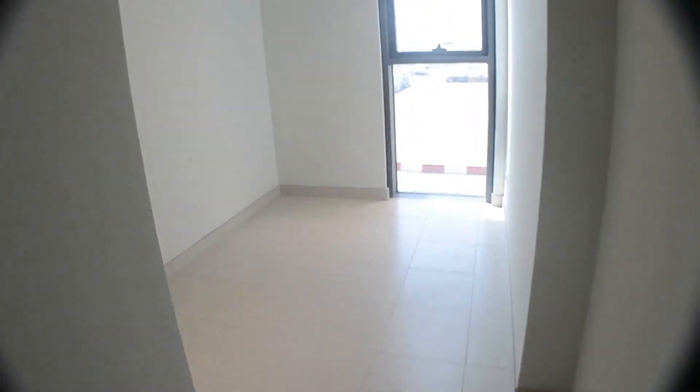Let me show you the maid's room first. There are built-in wardrobes on this side and built-in wardrobes on that side. The good thing is it has separate access for the maid — she has her own doors. There are three doors separating her from the main area. So this is her room, which is nice.